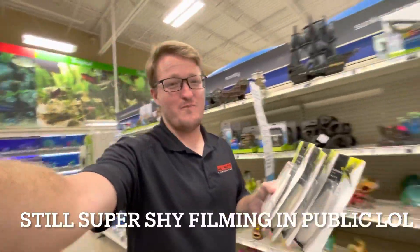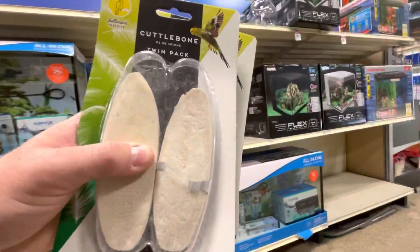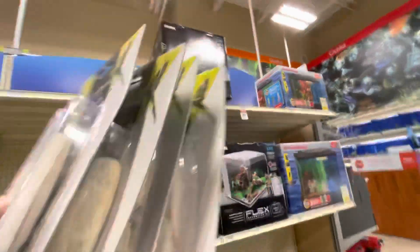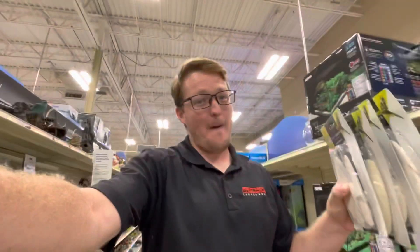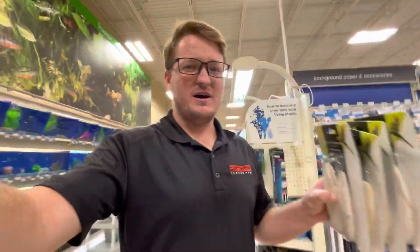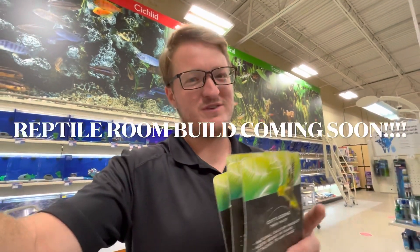All right guys, we are here at the local pet store getting some stuff for today's video. As we talked about, the cuttlebone — for the tortoise's beak. This is actually for birds, but it does the same thing: it helps them with their beaks as well. Something coming soon — I need your guys's opinion: what type of aquarium do we do? A baby turtle aquarium, or maybe a mini Waterland tub for the turtles? Let me know if we should do a Waterland tub or an epic aquarium for some baby turtles in the new reptile room coming soon.